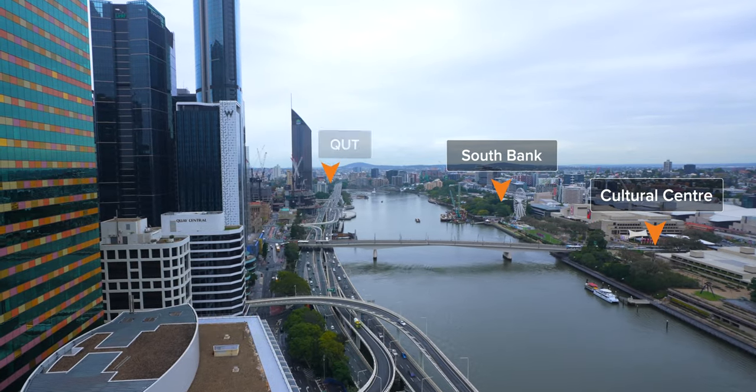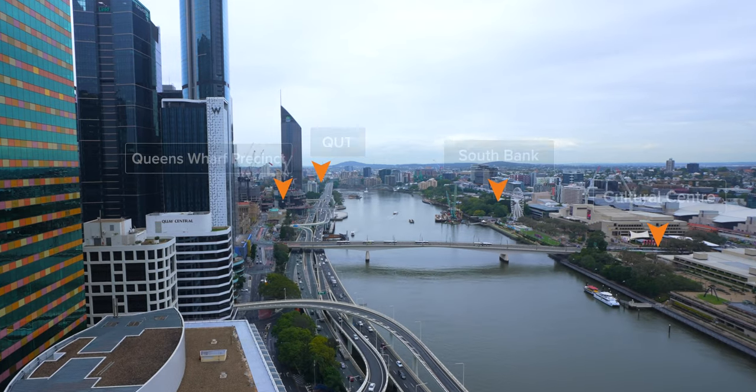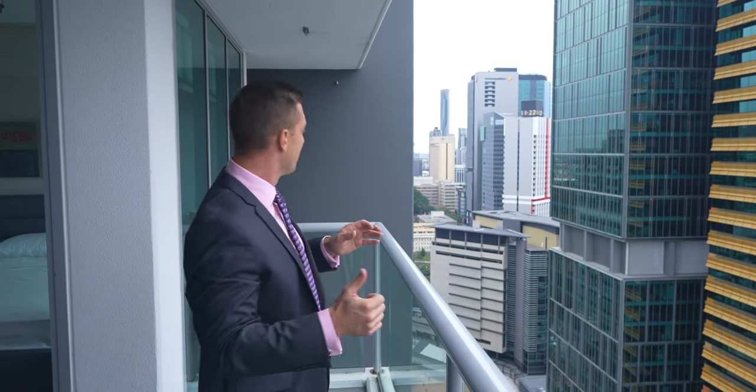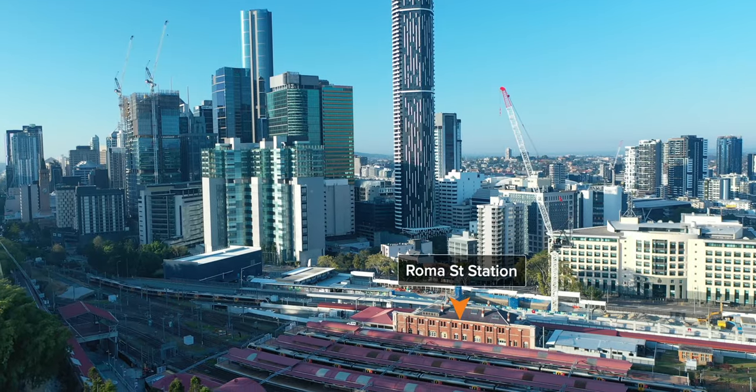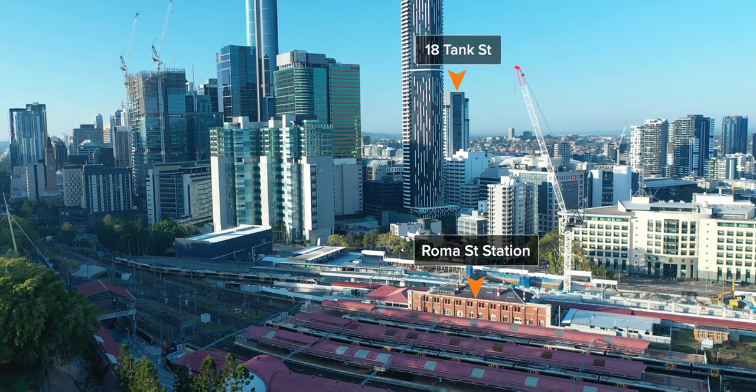Walking distance from here you also have QUT down the river as well as the Queens Wharf Precinct, and from a transport perspective Roma Street station is just walking distance from here, which is currently being redeveloped to fit in with Cross River Rail.